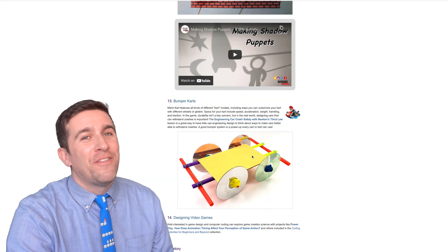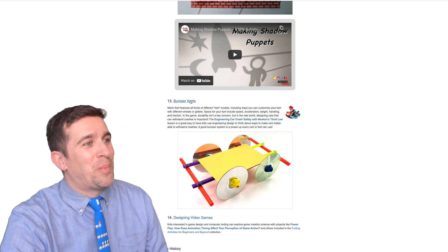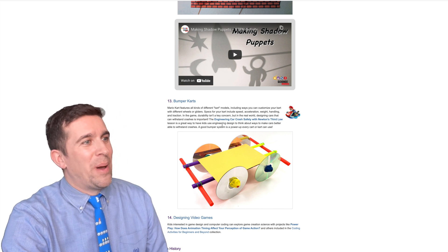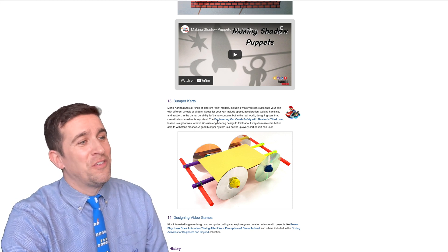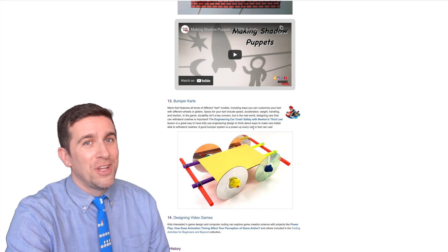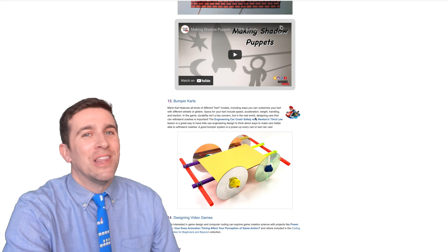Last but not least, another favorite of mine — also having to do with Mario Kart. This is Bumper Karts, where you learn about engineering car crash safety with Newton's Third Law. It's a really in-depth description on what you're going to do, linking it all to Mario Kart, which is hilarious.